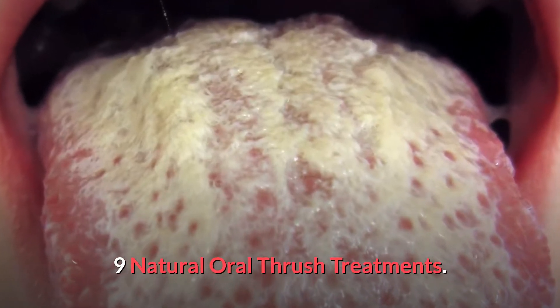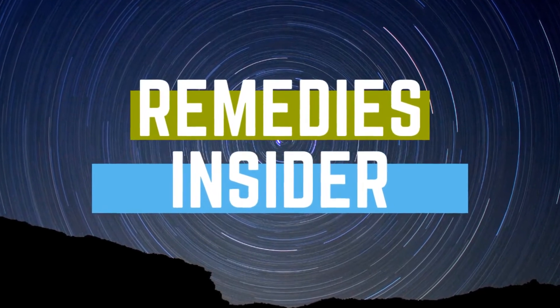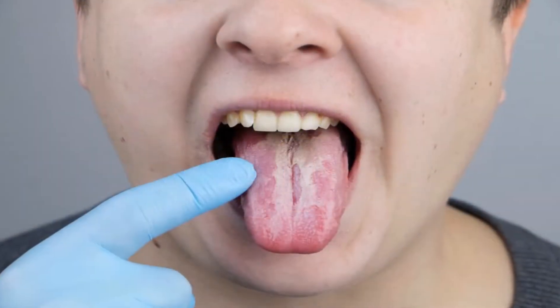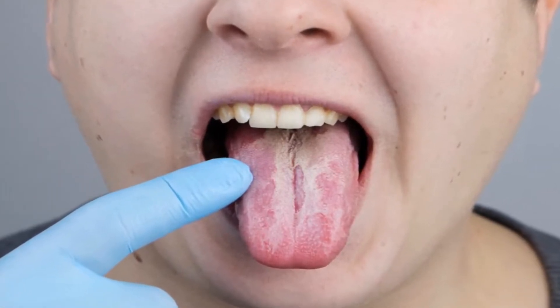Nine natural oral thrush treatments. Hey everyone, Rob here from Remedies Insider, and welcome back to the channel. In today's video, I'm going to show you nine natural oral thrush treatments that you can start using today.